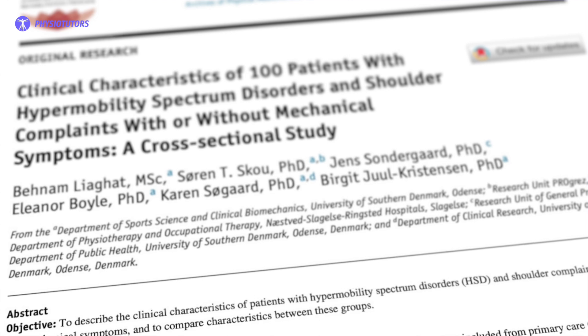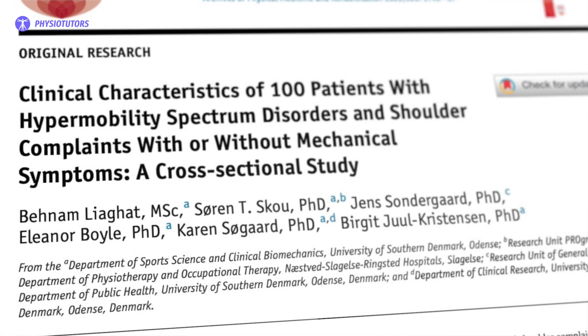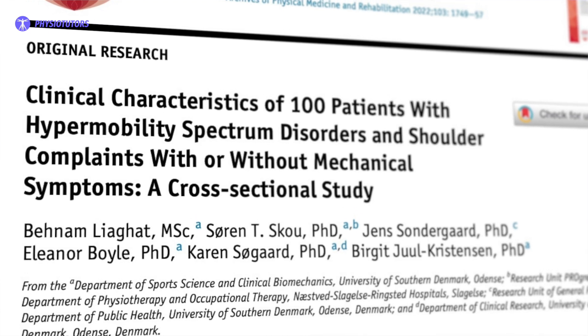For this video, we summarized the results from the RCT by Benan Leagat et al., which was conducted in 2022, and compared low-load versus high-load strengthening exercises for shoulder hypermobility.